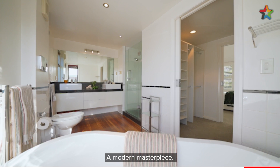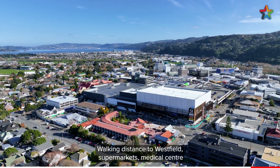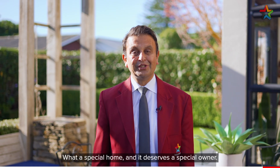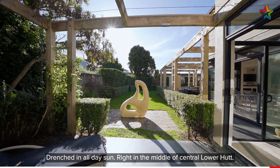A modern masterpiece. Walking distance to Westfield, supermarkets, medical centre, and prominent schools and colleges in Lower Hutt. What a special home and it deserves a special owner. Drenched in all day sun, right in the middle of central Lower Hutt.